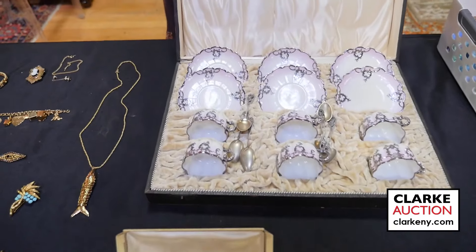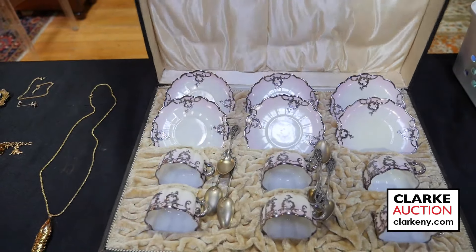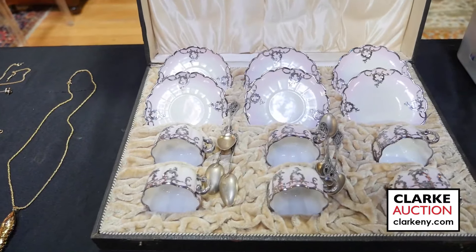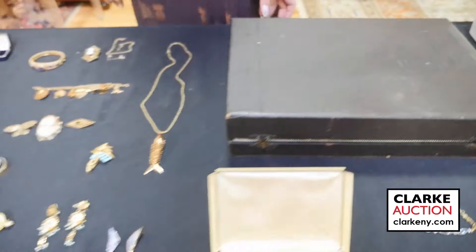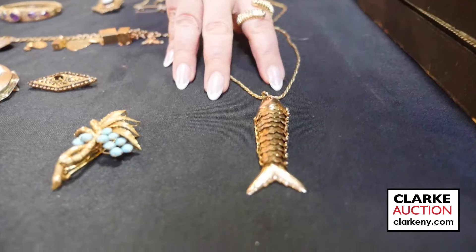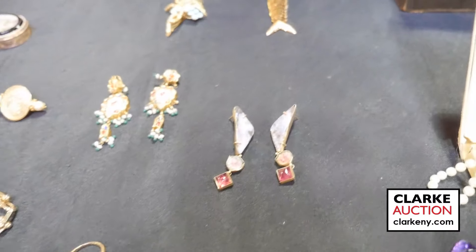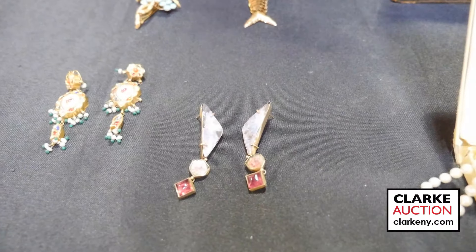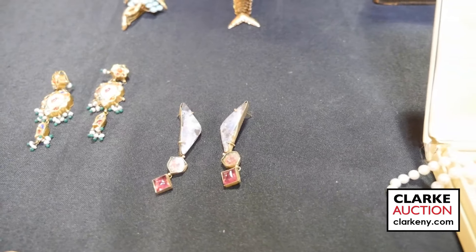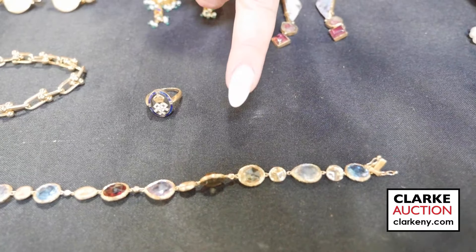From a Pelham estate — a silver overlaid porcelain with silver demi-tasse spoons, a nice box set at three to five hundred. More jewelry: a 14 karat gold articulated fish with several other pieces. A lovely pair of earrings with watermelon tourmaline, opal, and pink tourmaline from the estate of Audrey Flashner. A 14 karat gold diamond and colored gem bracelet in the style of Marco Bicego. A sweet gold and enamel ring.